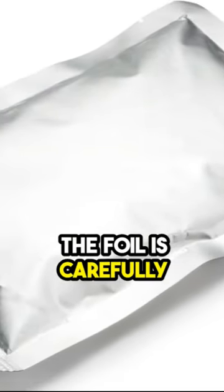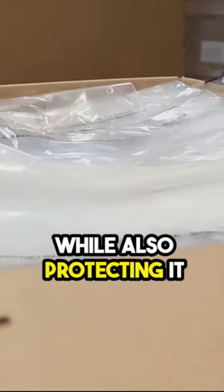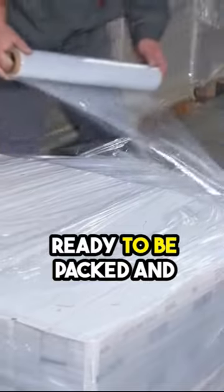After cutting, the foil is carefully packed to ensure it retains its quality. This involves packaging it in a way that safeguards its thin, flexible nature, while also protecting it from any potential damage during transit. And just like that, our aluminum foil is ready to be packed and shipped.